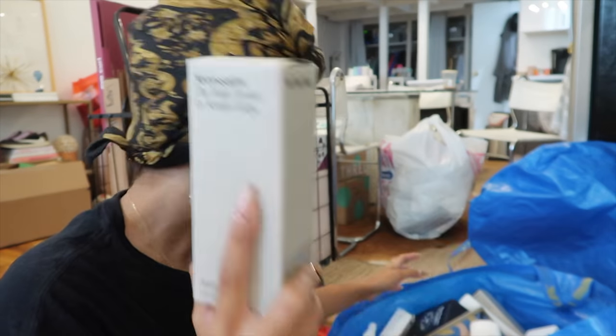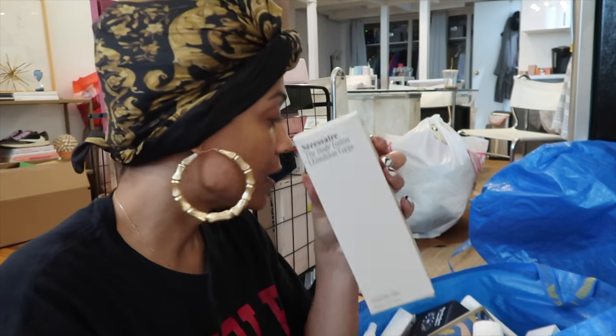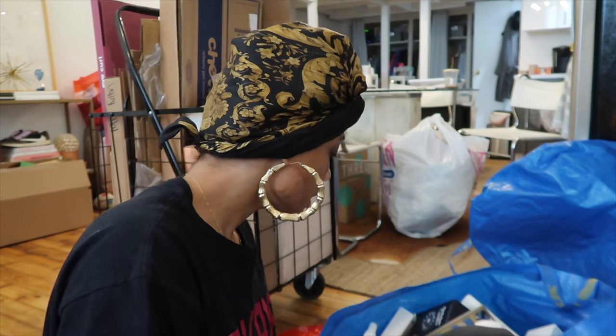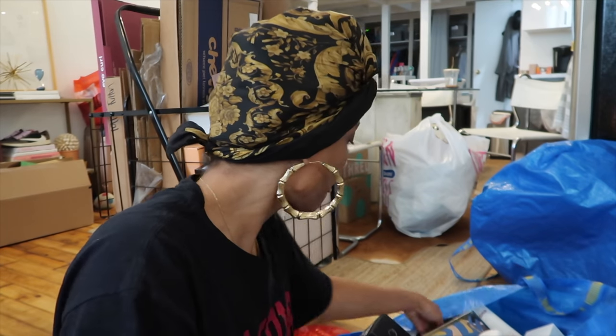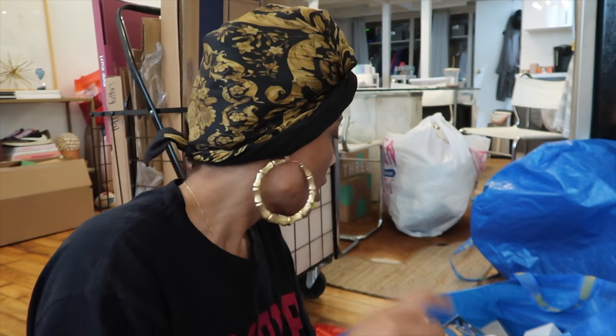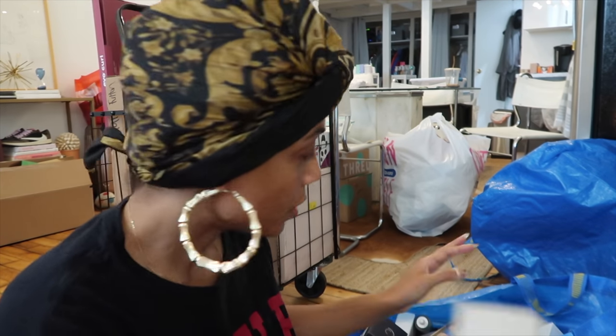Mrs. Sere sent me some products and their products are so, so good. I got the body serum, the body lotion — and these are all fragrance-free — body wash in eucalyptus. I already have this in sandalwood — so good. They also sent their deodorant in eucalyptus as well.